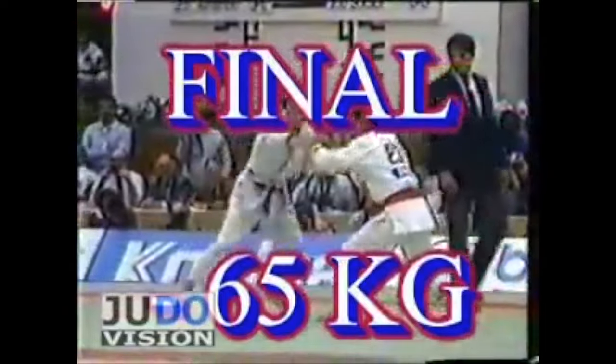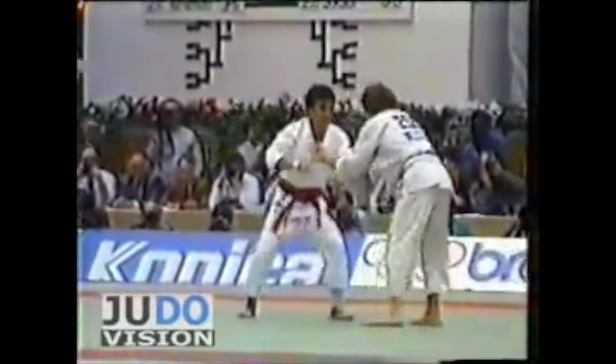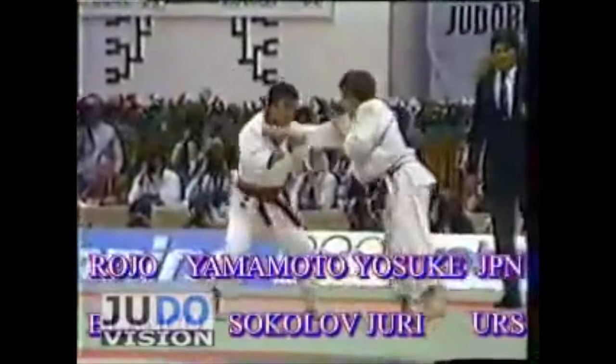It is between Yamamoto and Sokolov. It is the 65kg category.